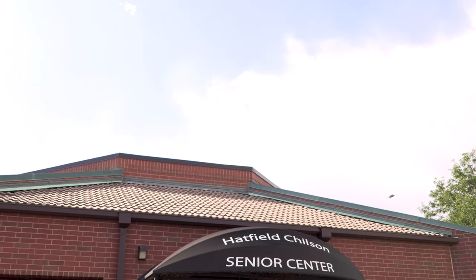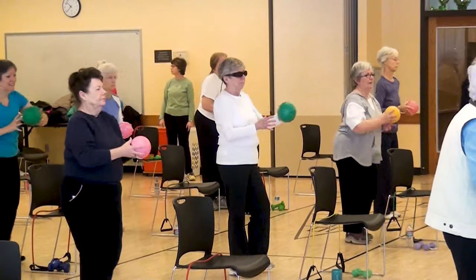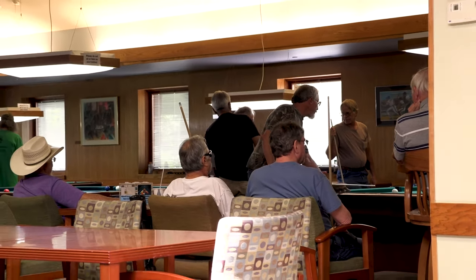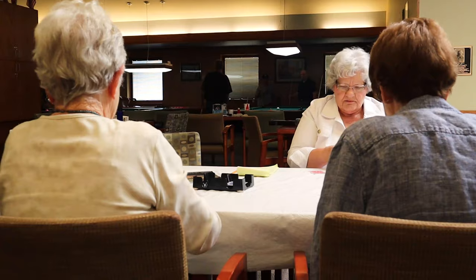Welcome to the Chilson Senior Center. We would love to have you come down and join us for the many popular programs that we offer, and there's something for everyone. Perhaps you might be interested in pickleball, or we also have a variety of fitness classes that include aquaerobics. In addition, we have movie days, special events, and presentations done by professionals in their field. We also have day trips where we provide transportation and tickets to different venues in the Northern Colorado and Denver area.